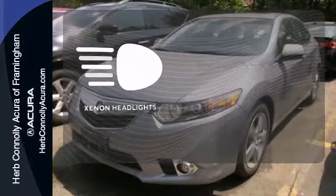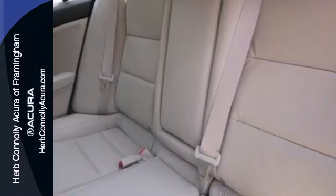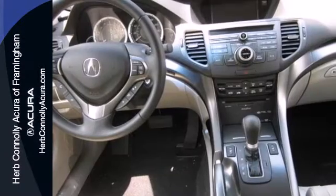The Xenon headlights shine brighter for better visibility. This TSX has the latest in comfort and technology, just another reason you need to come see it today.